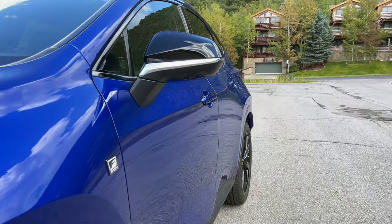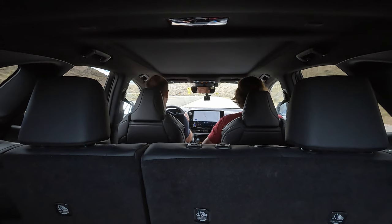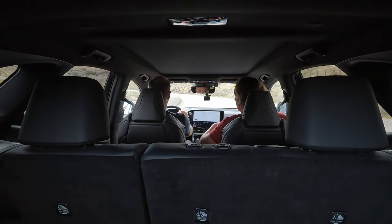This is the F-Sport version, the 350. So this is a gas motor, not a hybrid, even though there are many flavors of the NX — from the 250, 350, 350H, all-wheel drive, 450+, and 450H F-Sport, which is a plug-in hybrid. The 350H is a normal hybrid, this 350 is not a hybrid, and the 250 is a totally different engine.